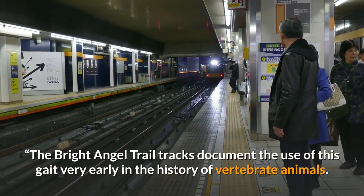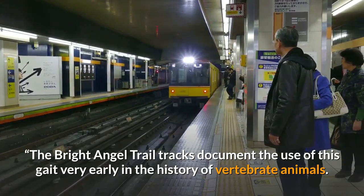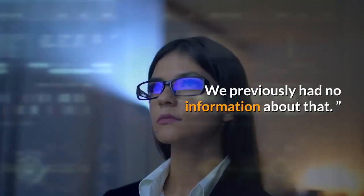The Bright Angel Trail tracks document the use of this gait very early in the history of vertebrate animals. We previously had no information about that.